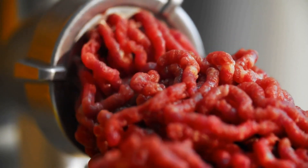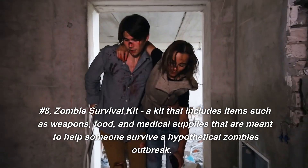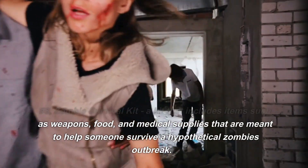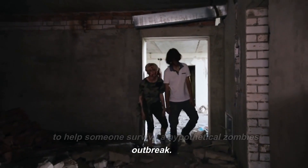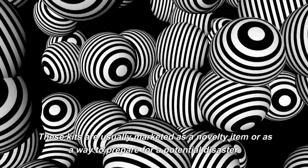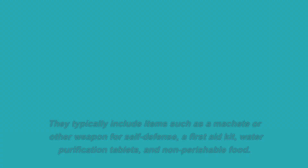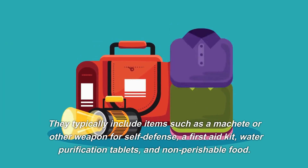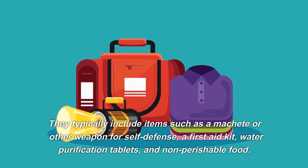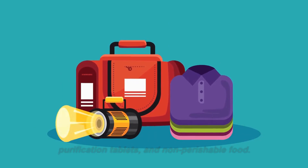Number 8: Zombie Survival Kit. A kit that includes items such as weapons, food, and medical supplies that are meant to help someone survive a hypothetical zombie outbreak. These kits are usually marketed as a novelty item or as a way to prepare for a potential disaster. They typically include items such as a machete or other weapon for self-defense, a first-aid kit, water purification tablets, and non-perishable food.